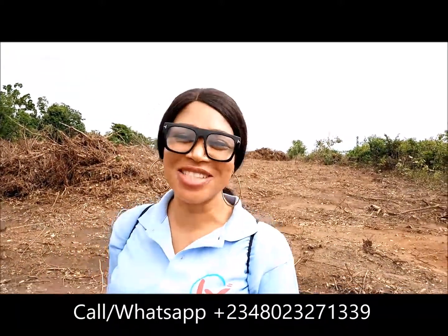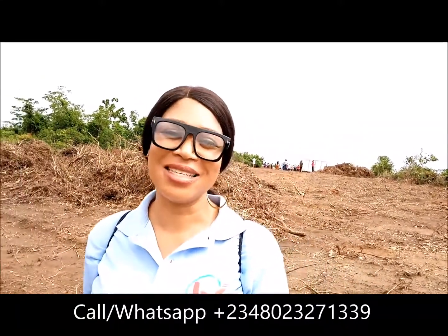All you do is contact me, and I'd be glad to help you get your own piece of real estate in this beautiful place. Thank you always, people.